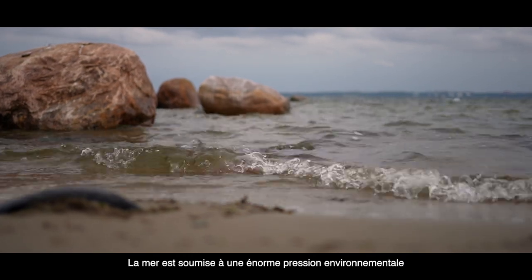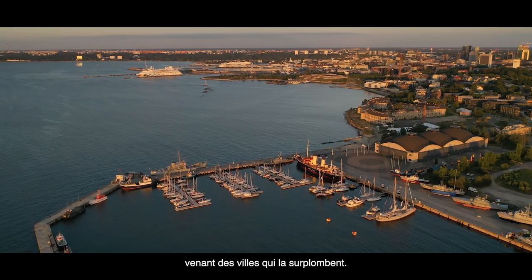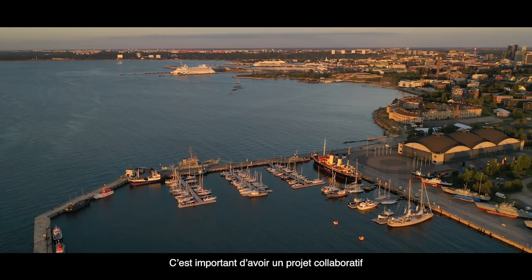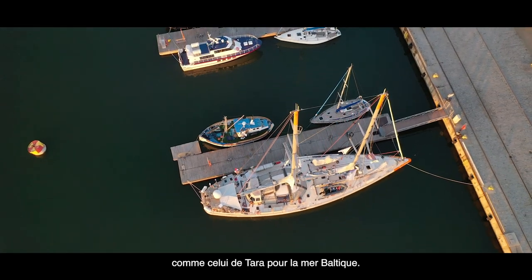The seas are under huge environmental pressure from the cities surrounding them. It's important to have a collaboration project such as TARA for the Baltic Sea.